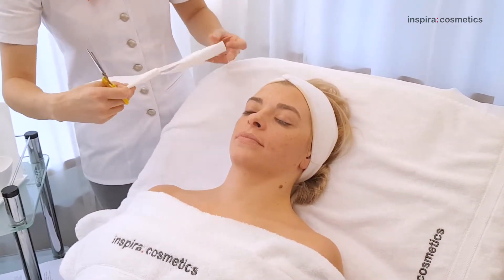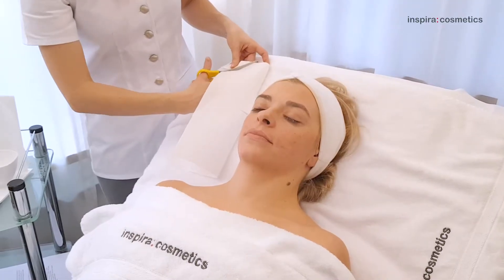Extra-Tipp: Vorherige Applikation einer Ampulle für ein noch besseres Ergebnis.